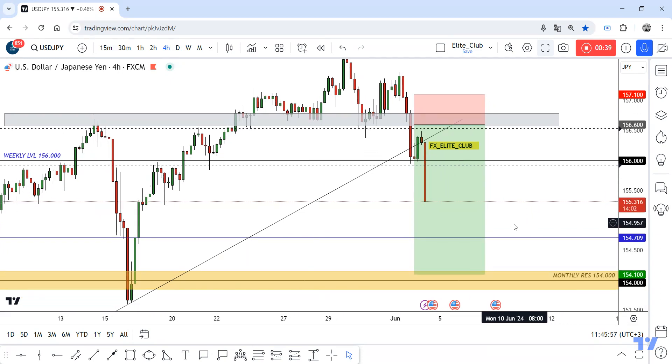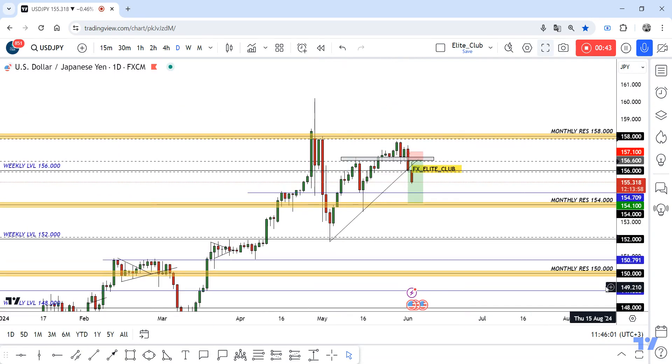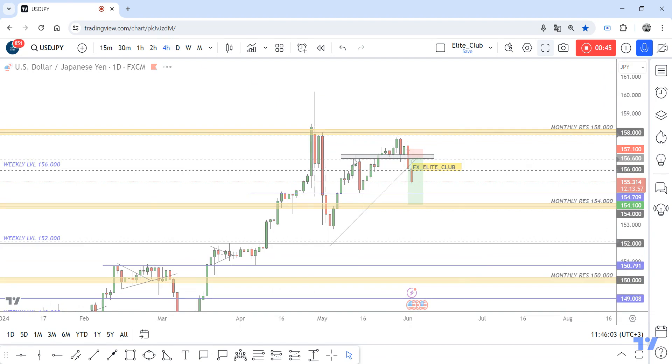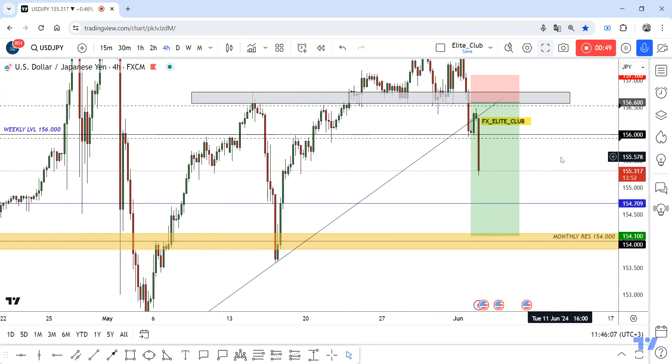We have a very good daily closure below this daily uptrend line on the four-hour time frame. We have a very good bearish price action, and now I have another rejection area to consider.